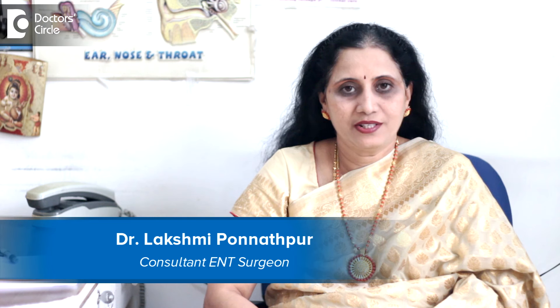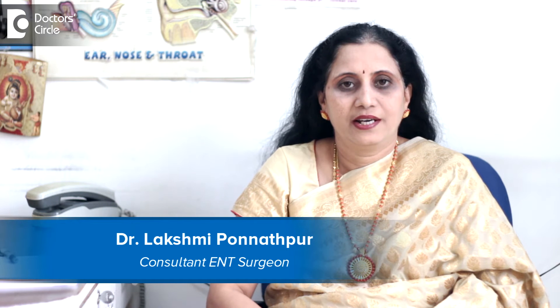I am Dr. Lakshmi Satish, practicing ENT Surgeon at Skin Cosmetic and ENT Care Center, Jainagar and at Sagar Hospital, Jainagar.